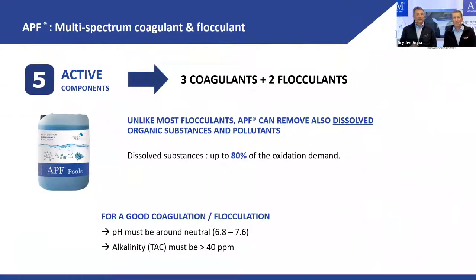With APF — five active ingredients, three coagulants, two flocculants — we can remove dissolved organic substances from water, which make up the big portion of the oxidation demand. One important thing for flocculation and coagulation is to have a balanced or neutral pH in the range of 6.8 to 7.6. To have a stable pH, you need to maintain a minimum alkalinity of 40 ppm. This is true for all coagulants and flocculants — not just ours.